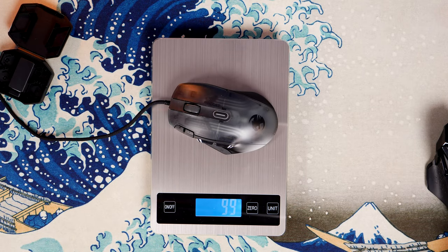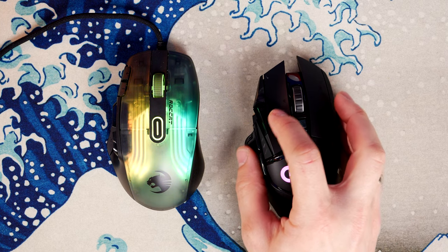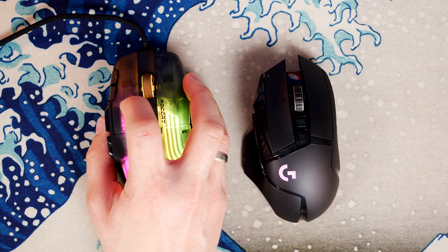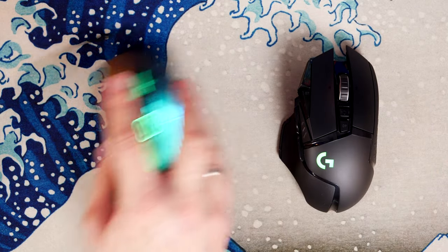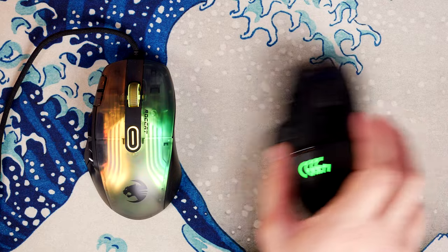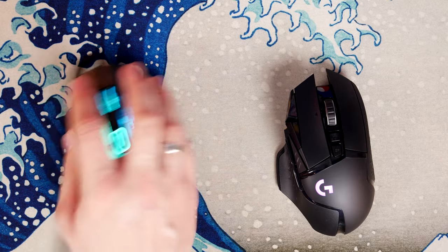The Kone XP looks the business with its 3D RGB lighting, using Roccat's AIMO intelligent lighting for a really striking aesthetic — one of the most striking mice I've seen. Comparing click sounds, the Kone XP sounds a little more hollow, while the G502 feels more premium in terms of build quality and button press feel. Both are reasonably well set up with PTFE feet on the underside, so they're easy to move around. The Roccat's flexible cable means you don't feel much drag, and obviously it's lighter too.